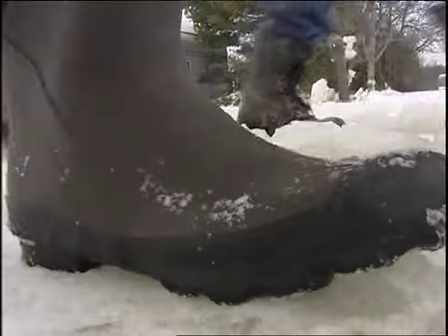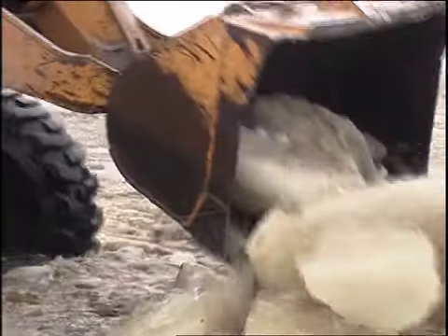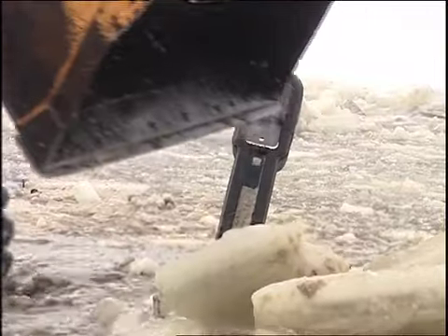Kevin Craig takes us on a tour of the damage. Water levels are down three to four feet at the Van Lopec subdivision, but four to five inches of ice remains.